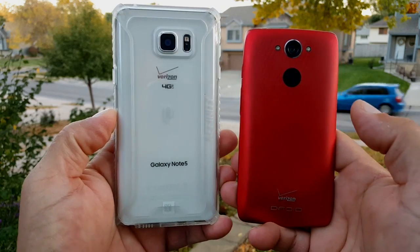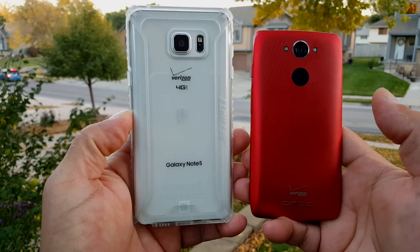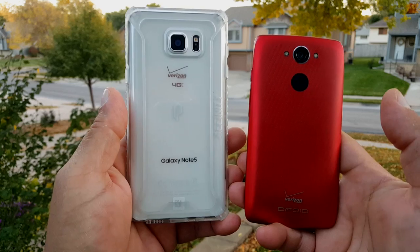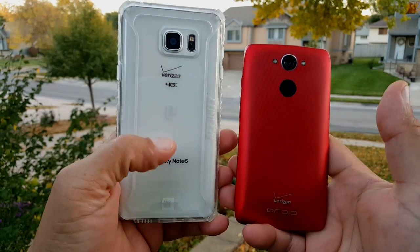This is just for reference guys. My estimate or my guess is that the Note 5 is going to finish before, because the battery is smaller. But hey, you never know. So we're going to find out.